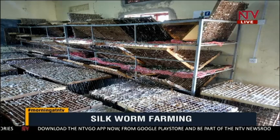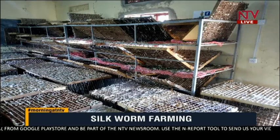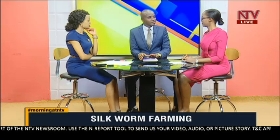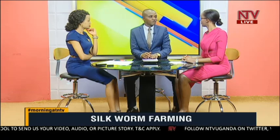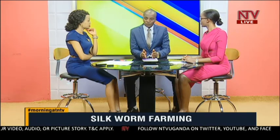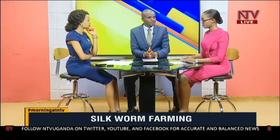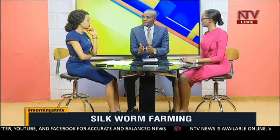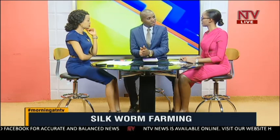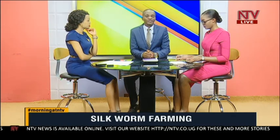How ready is the market for the thread? The market is very, very ready. Countries like China, India, Japan, and Iran are coming to the Ankole Silk Farmer Association looking for silk. Japan was the second-largest world producer of silk after China, but now Japan has moved to technology, so they are looking for countries like Uganda which can produce the silk thread for them, and they are ready to give very high prices.